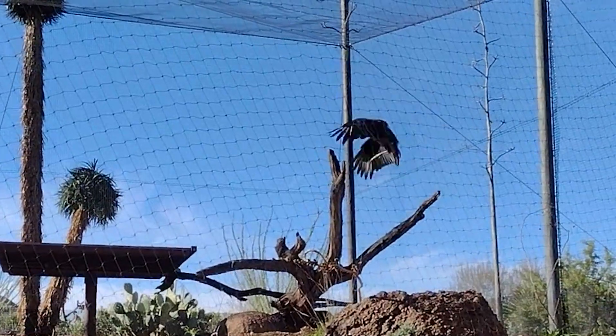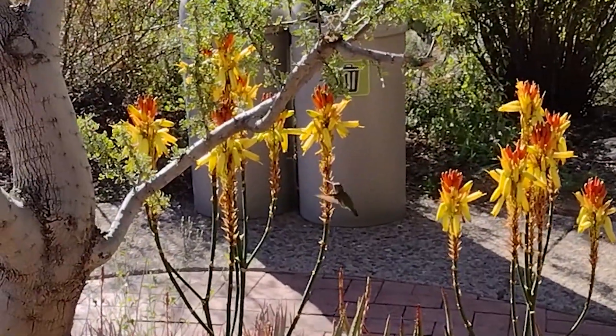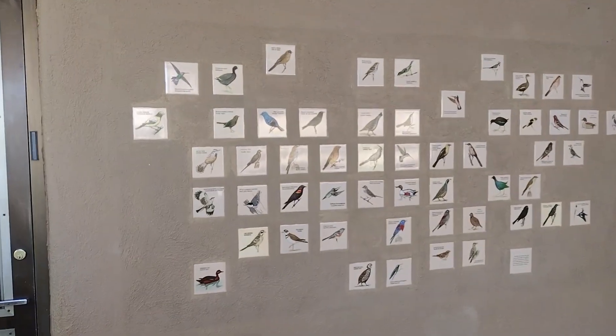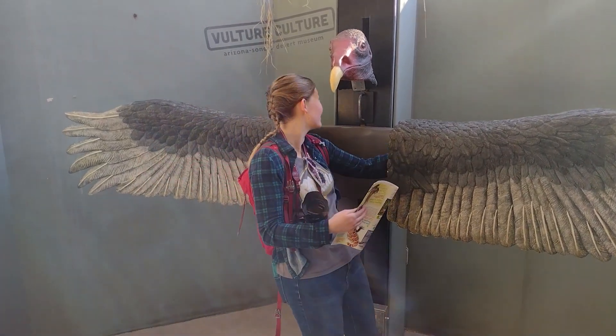There were tons of birds to see in the Birds of the Sonoran Desert and the Hummingbird Aviary sections of the museum. We not only saw a great variety of birds and wildlife but noticed they had some fun exhibits for kids to interact with too. I tried out one of the interactive exhibits at my husband's request.